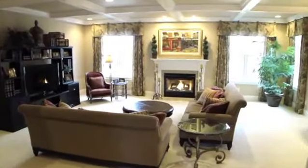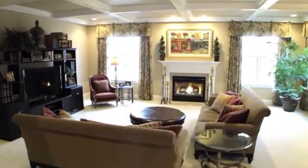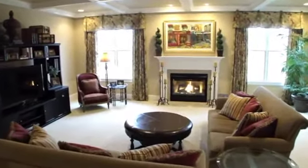As you continue further into the home, you will find the spacious yet cozy family room with gas fireplace and coffered ceiling.